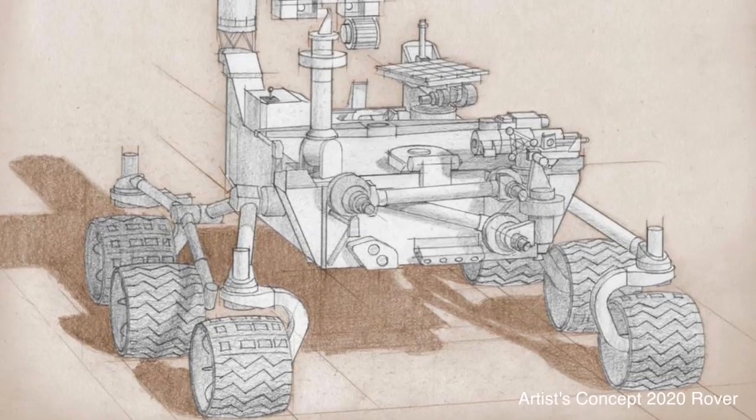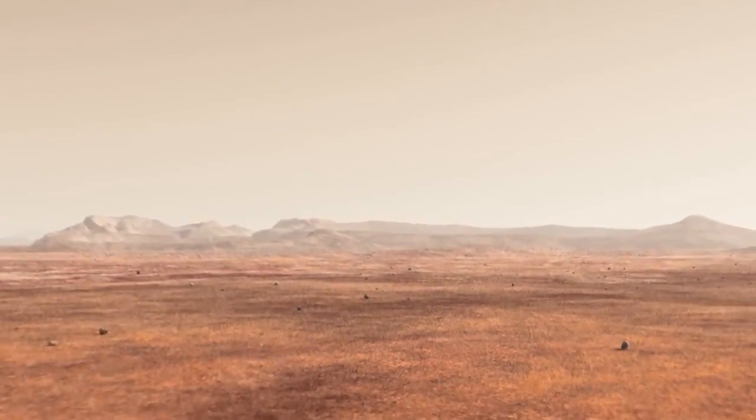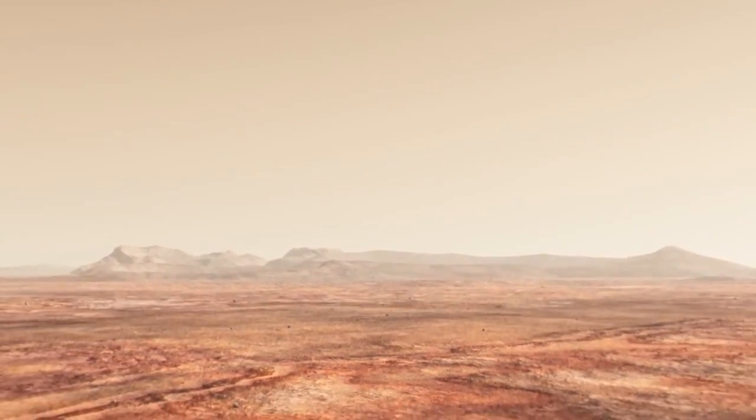Also included on the Mars 2020 rover are two advanced high-tech cameras to get an even better view of what it's like on the planet's surface, including extra close-up zooming capabilities and compound analysis.